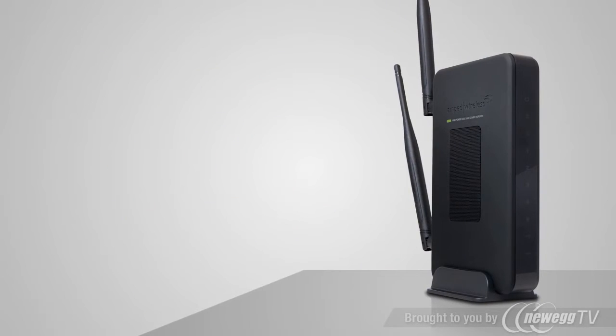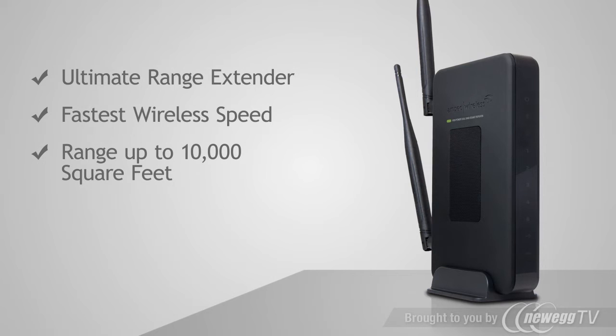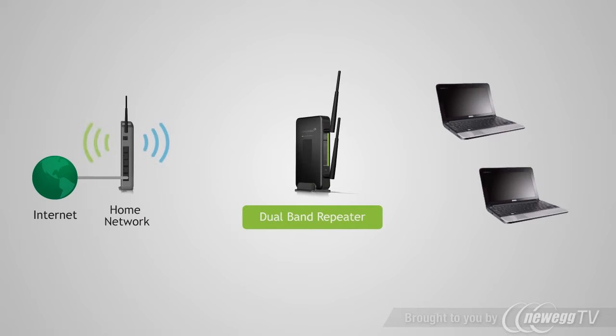The end result is the ultimate wireless range extender that provides the fastest wireless speeds and up to 10,000 square feet of interference-free, reliable Wi-Fi coverage. The SR-2000G is universal and capable of repeating any single or dual-band Wi-Fi router or gateway, regardless of the brand or service provider.